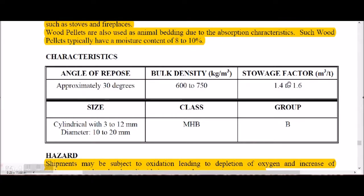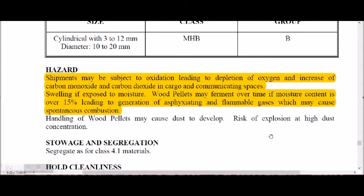Wood pellets have an angle of repose of 30 degrees. They are classified as MHB and Group B. The chemical hazard includes depletion of oxygen and increase of both carbon monoxide and carbon dioxide — notably, carbon monoxide is an additional hazard compared to wood chips. Swelling is also a hazard; if exposed to moisture, wood pellets will swell up and can rupture the cargo hold.